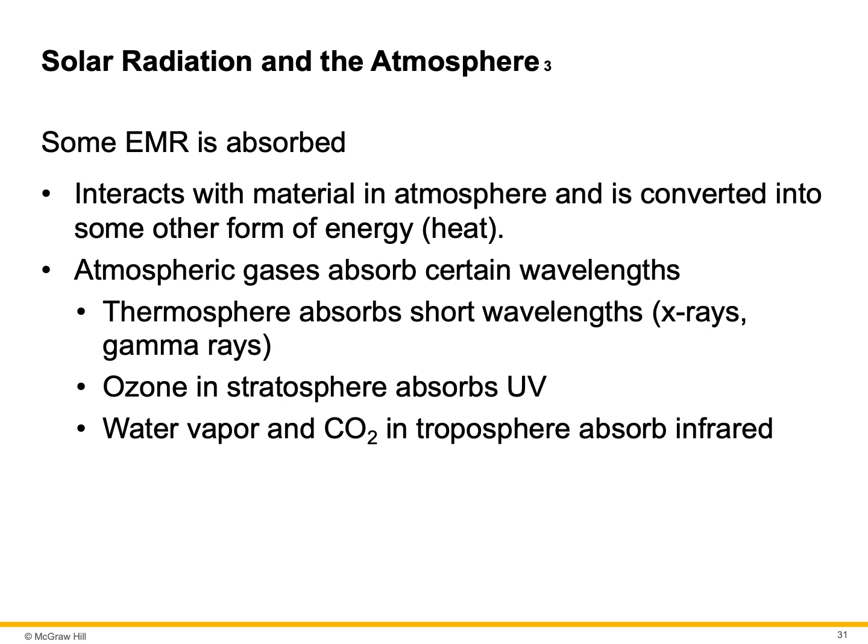Atmospheric gases absorb certain wavelengths. The thermosphere absorbs short wavelengths — the X-rays and gamma rays. Ozone in the stratosphere absorbs the UV, or ultraviolet. Water vapor and CO2 in the troposphere absorb infrared. And then the surface absorbs most of the heat, even though some heat is absorbed in other parts of the atmosphere.